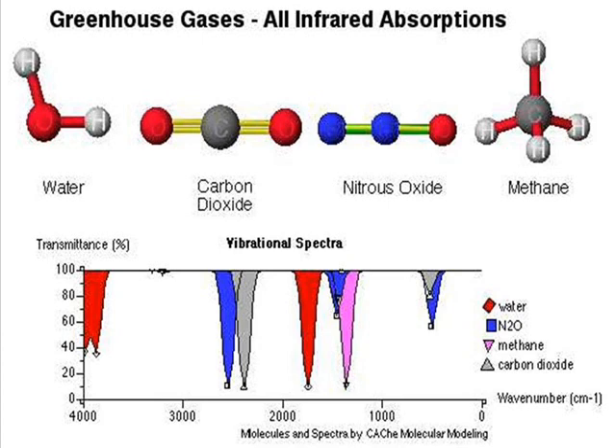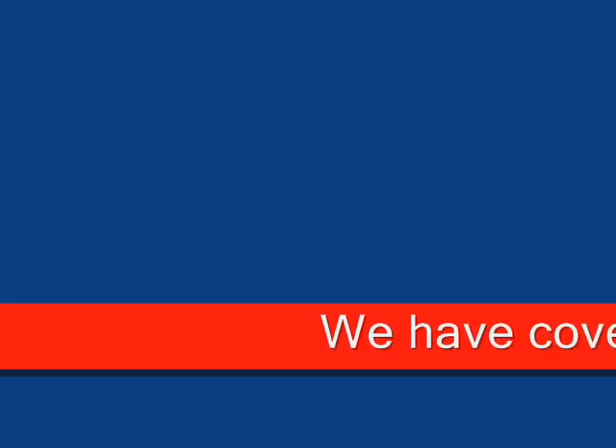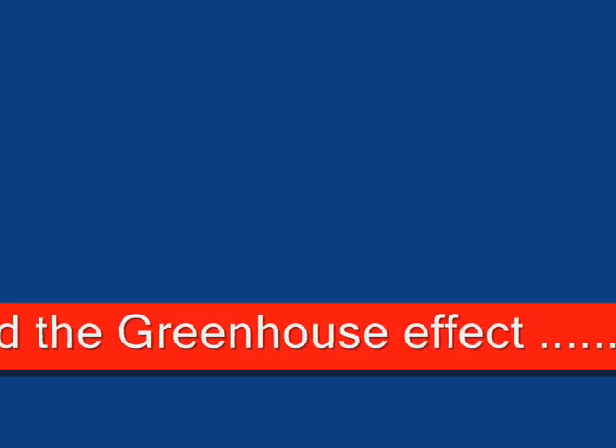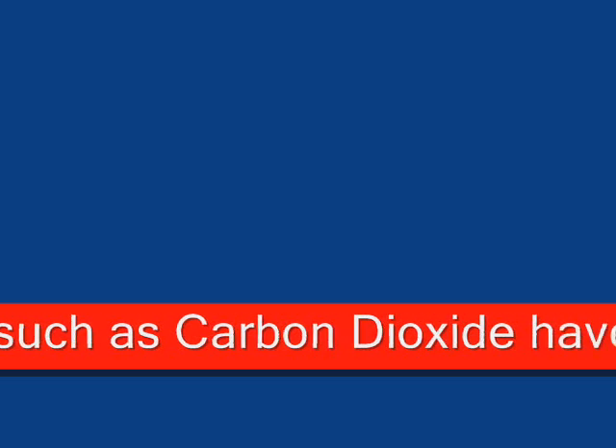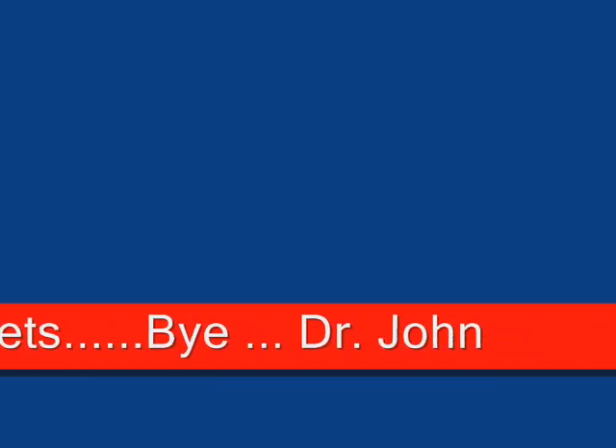To summarize: you now understand how the greenhouse effect works and at an atomic scale what's going on. In my next video I'm actually going to compute the greenhouse effect on the Earth, on Venus, and on Mercury, because it's good to generalize this beyond just Earth. We'll visit some of the dependencies of temperatures and radiation that result from black body theory. Thank you very much. Bye-bye.